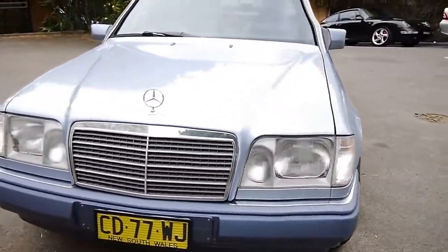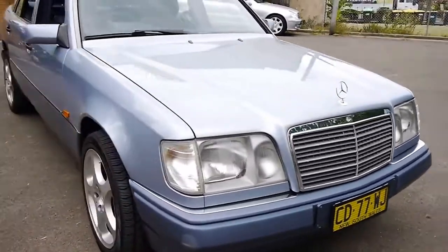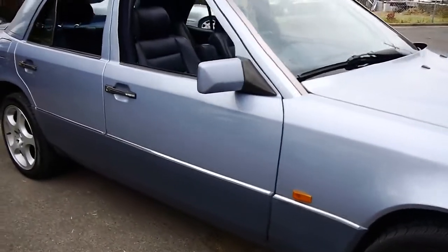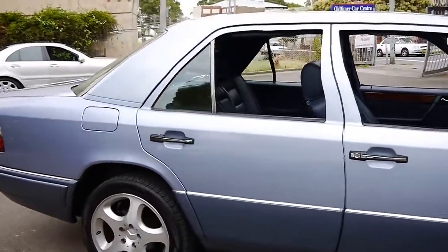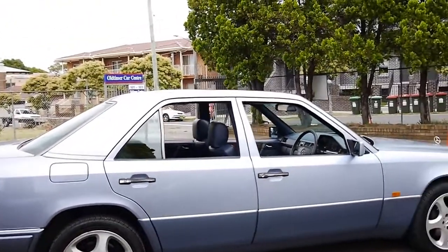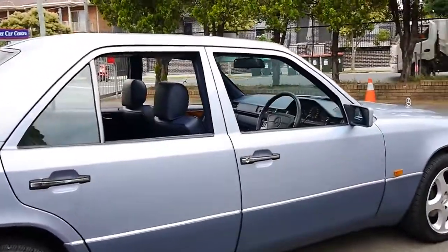But if you have been looking for a W124 and you want to buy one in particularly good condition — the last of the series before the W210 — please come and have a look at this car and take it for a drive. I have driven it, and it drives absolutely perfectly, as you would expect for a Mercedes-Benz with that sort of service history. Thank you so much for watching, and we look forward to hearing from you.